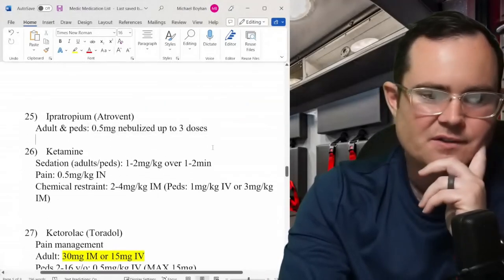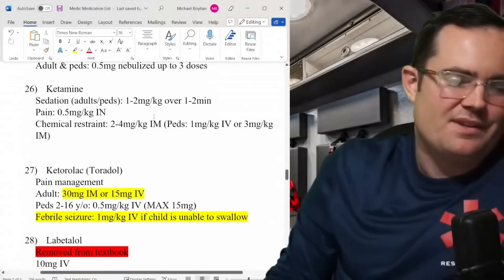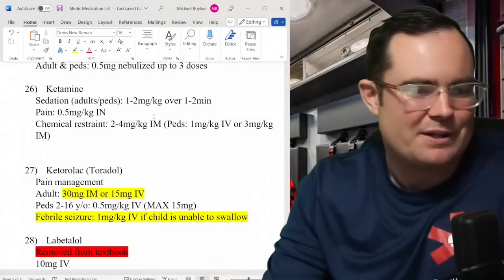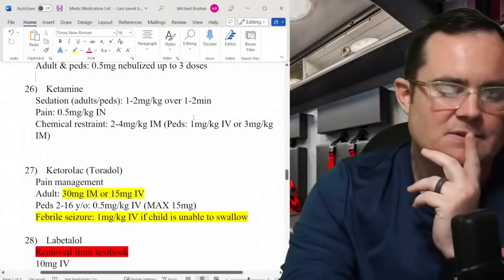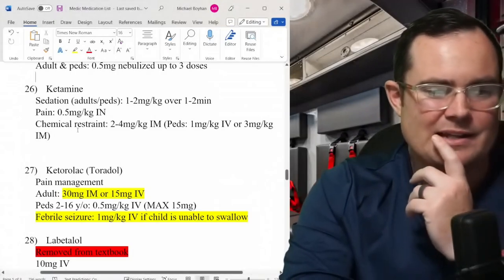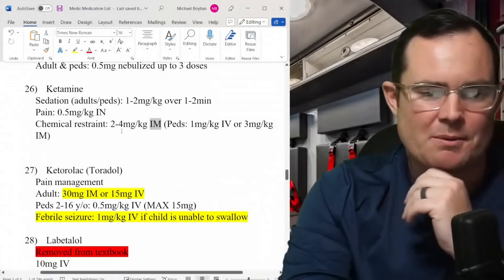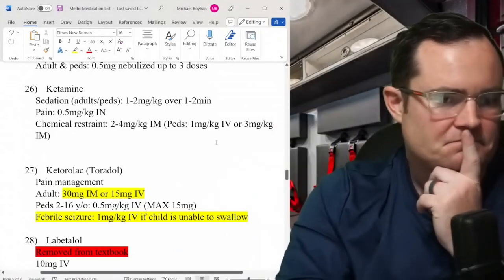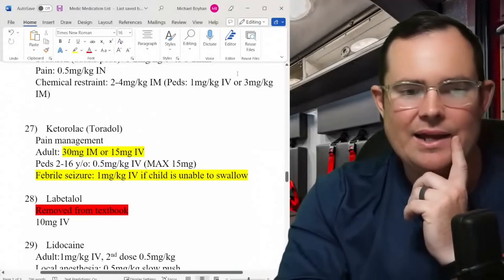Atrovent (ipratropium): up to 3 doses of 0.5 mg (500 mcg) — unchanged. Ketamine: for sedation/intubation 1–2 mg/kg IV over a couple of minutes. For pain management, can give intranasally at 0.5 mg/kg. Chemical restraint: 2–4 mg/kg IM only — this will definitely snow your patient. Pediatrics: 1 mg/kg IV; if going IM, the dose can go up to 3 mg/kg.